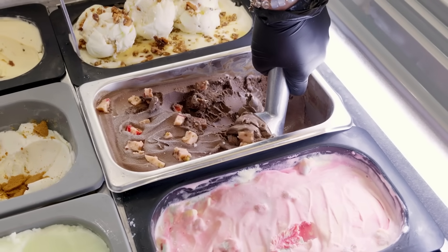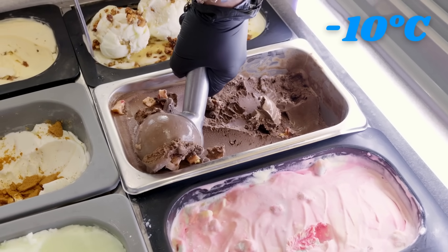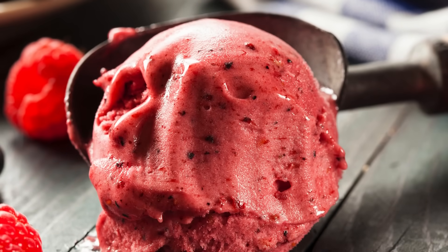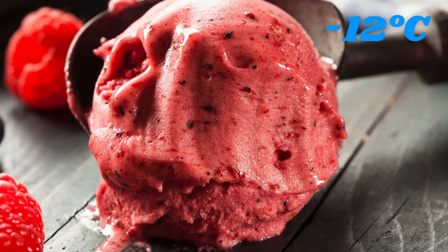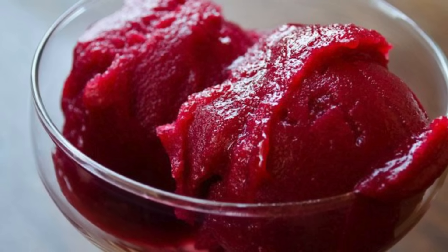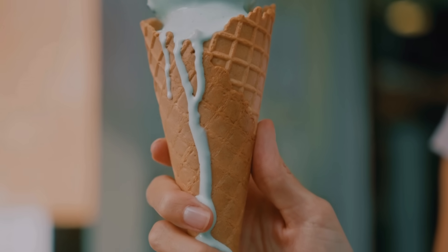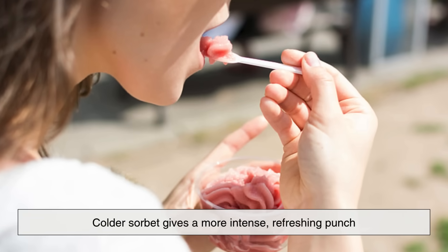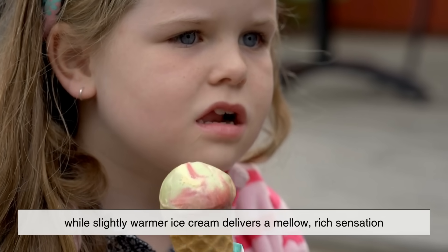Another interesting distinction comes from serving temperature. Ice cream is served slightly warmer, around minus 10 degrees Celsius, allowing it to stay creamy and scoopable. Sorbet, being water-based, is often served a bit colder — closer to minus 12 degrees Celsius — so it holds its structure better. If sorbet warms too much, it melts quickly into a liquid state, while ice cream tends to soften into a silky texture. This difference in serving temperature also changes how your tongue perceives flavor: colder sorbet gives a more intense, refreshing punch, while slightly warmer ice cream delivers a mellow, rich sensation.